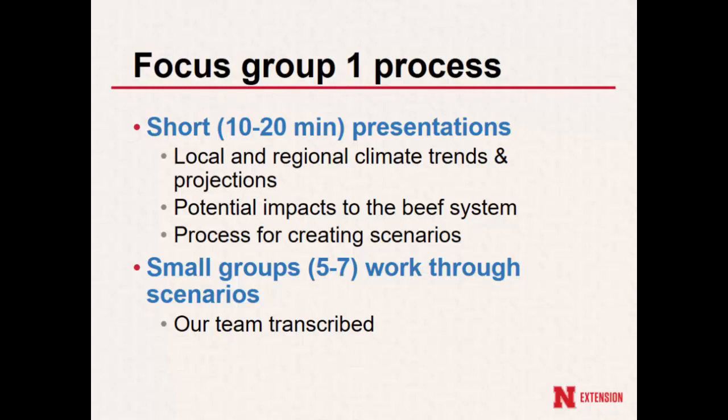Then we had a couple of our beef specialists — people who have rapport and trust — talk about some of the potential impacts. They didn't try to be comprehensive because we kind of wanted to leave that to the focus group, but they highlighted a few of the pasture, rangeland, and feedlot impacts to get the day started. Then we quickly explained what the rest of the afternoon process would look like. We worked into small groups of five to seven, with one of us transcribing and lightly facilitating. For the most part, people stayed on task.